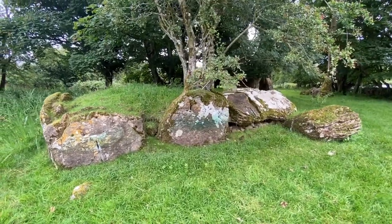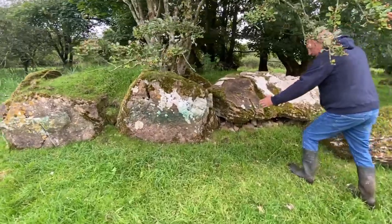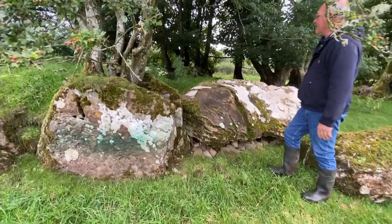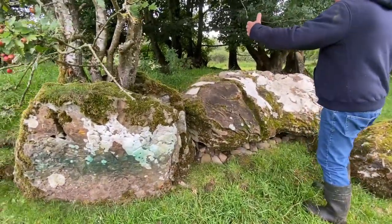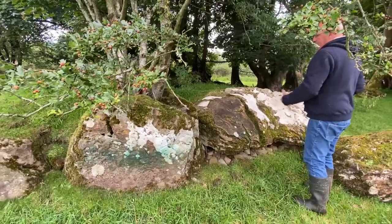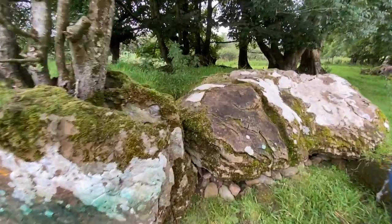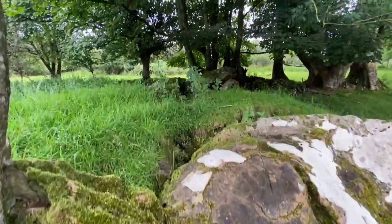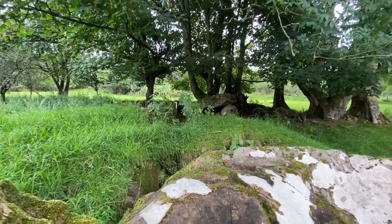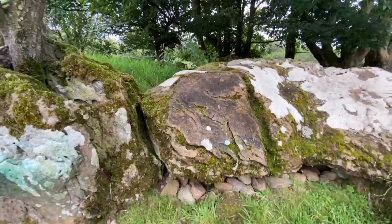They're quite distinctive — they're called wedge tombs because from the front, where we are now, these are the two orthostats, and this would have been the entrance. This was the capstone that was across here; it's about a meter high. They're called wedge tombs because they taper: they get narrower from the front to the back width-wise, and also height-wise they taper down as you come near the back.